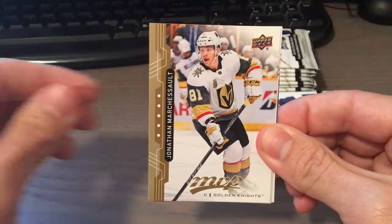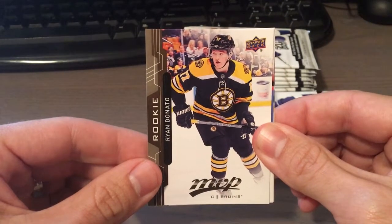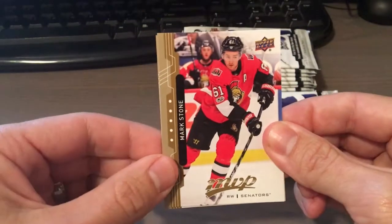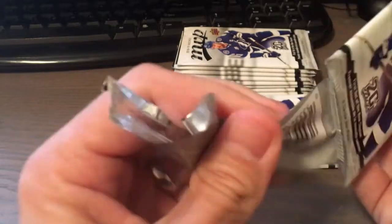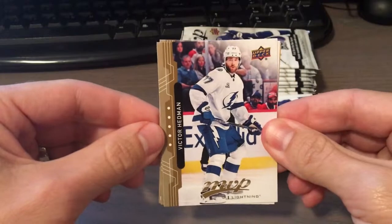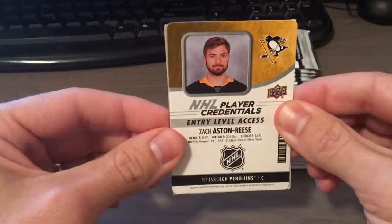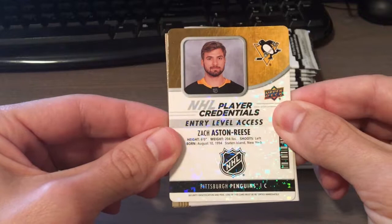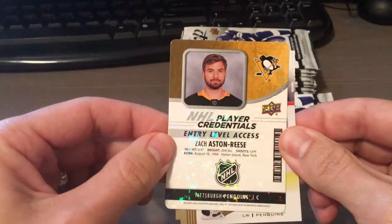We have Claude Giroux, Jonathan Marchessault — probably butchered that one. We have a rookie card of Ryan Donato for the Bruins, Mark Stone, and Ryan Nugent-Hopkins. Victor Hedman, Jaden Schwartz. We have an NHL Player Credential of Zach Aston-Reese, entry-level access. Nice shine on that — that's pretty cool. Cool insert.